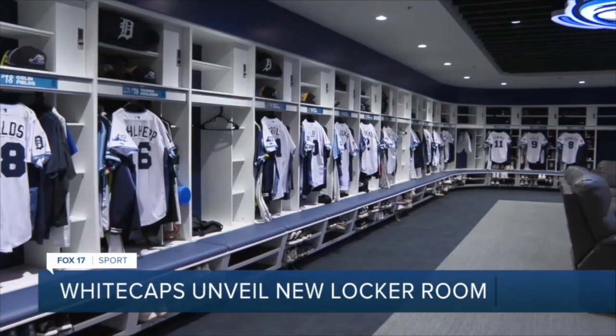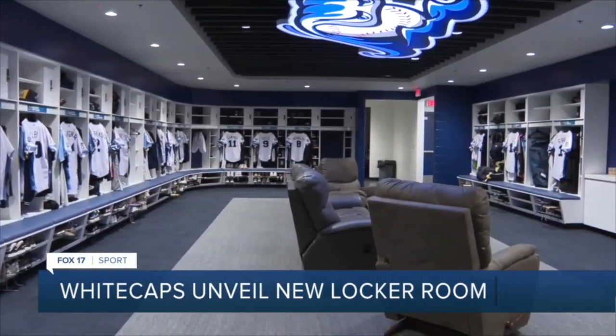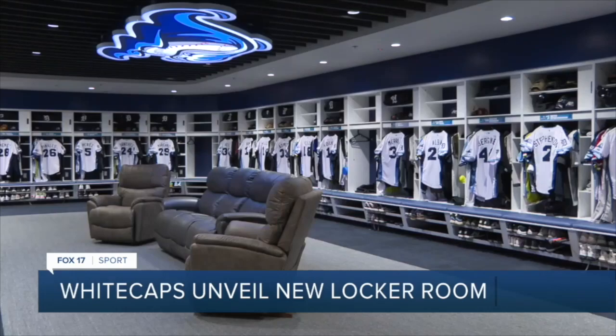The new baseline. The Whitecaps dugouts are permanently coming together as they move into their new home and get to this point.